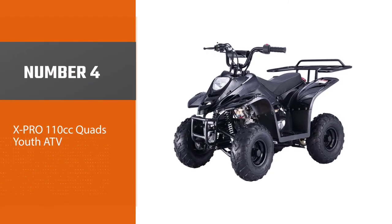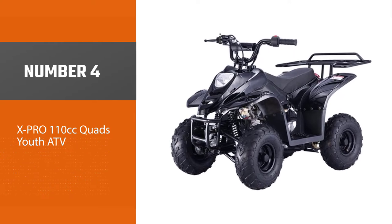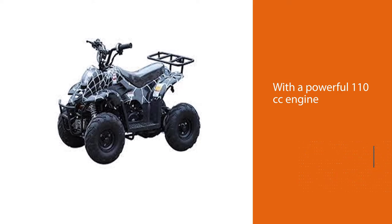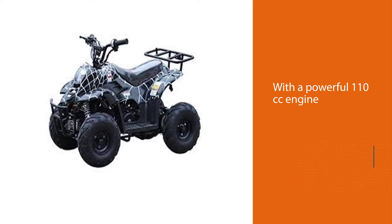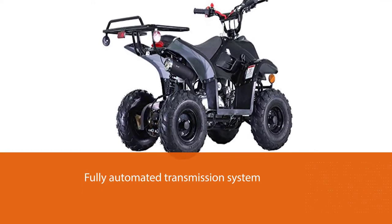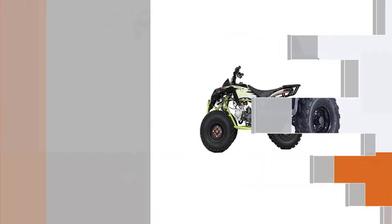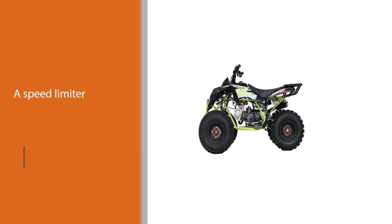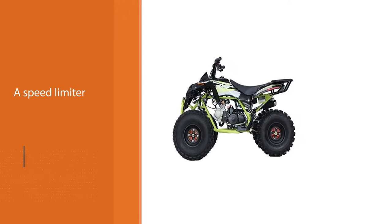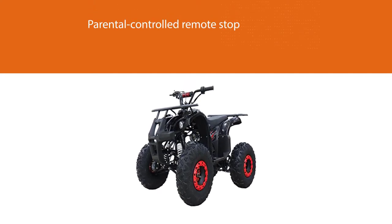Number four: XPR 110cc Quads Youth ATV. Are you planning to surprise your little one with a four-wheeler ATV for their birthday? The XPR 110cc Quads Youth ATV would be an excellent pick. With a powerful 110cc engine, it features a fully automated transmission system, along with safety features like a speed limiter, parental-controlled remote stop, and an engine kill switch.